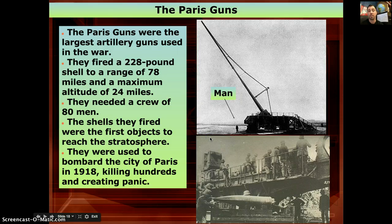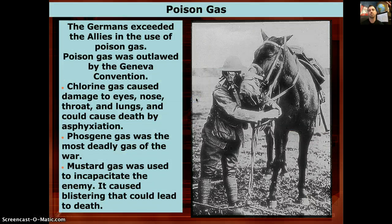Then there was the Paris Gun, named because it was used to shell the city of Paris in 1918, killing hundreds of people and creating mass panic. People wondered how artillery could be that close to Paris — but it wasn't close at all. This large gun could fire a 228-pound shell 78 miles away, reaching as high as 24 miles into the air, entering the stratosphere. However, it required an 80-man crew to operate, so destroying one gun would kill 80 people.